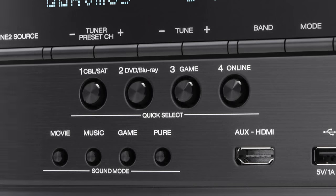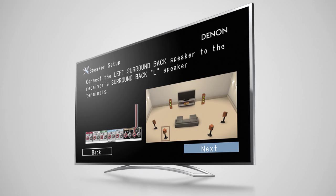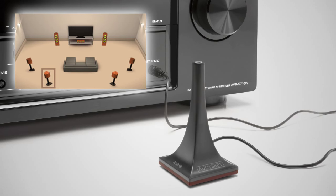With Quick Select, you can choose your favorite sources via a single button and the specific audio settings will be recalled. It's incredibly quick and easy to get your home entertainment system up and running. Our exclusive setup assistant makes it a breeze. With the included measuring microphone, Odyssey's Advanced Multi-Cue Room Acoustic Measurement System perfectly matches your speakers to your room.